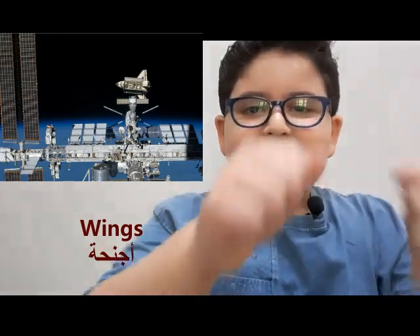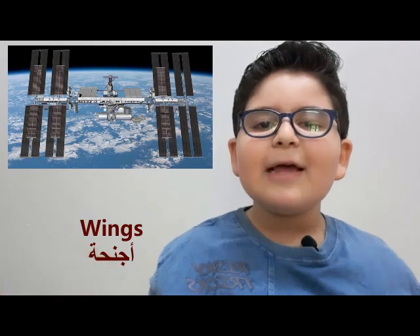NASA adds new parts every single year. The ISS has wings so it can fly and they can steer it — if they didn't have the wings, they couldn't steer the ISS. The wings are useful for steering, and since there is zero gravity, they use the wings so they can move the ISS.